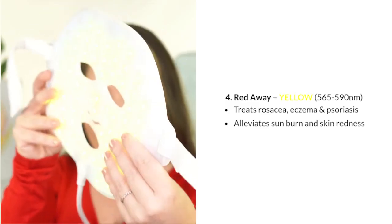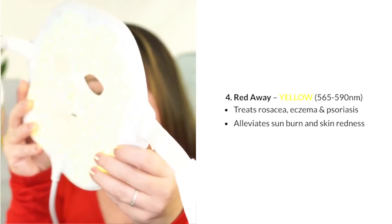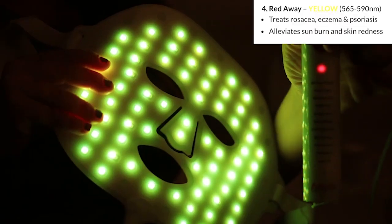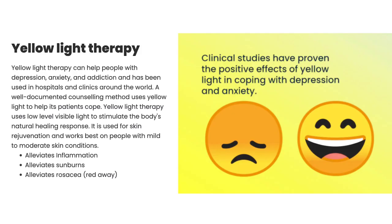Setting 4 is the Red Away, using yellow light at 565 to 590 nanometers. It treats rosacea, eczema, and psoriasis, and alleviates sunburn and skin redness. Clinical studies have proven the positive effects of yellow light in coping with depression and anxiety. Yellow light therapy has been used in hospitals and clinics around the world and uses low-level visible light to stimulate the body's natural healing response.